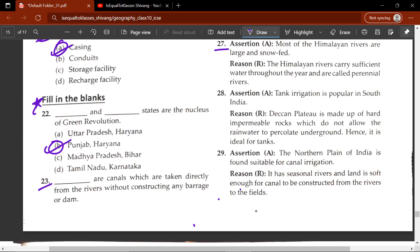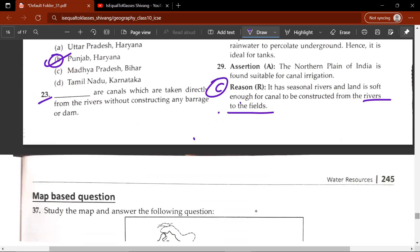The twenty-seventh question — Assertion A: most of the Himalayan rivers are large and snow-fed. Reason R: Himalayan rivers carry sufficient water. The correct answer is A — both R and A are true and R is the correct explanation for A. The twenty-eighth question has an Assertion A and Reason R — read it carefully — the correct answer is A. The twenty-ninth question: northern plains of India are found suitable for canal irrigation. It has seasonal rivers and land is soft enough for canals to be constructed from rivers to the fields — the answer is C, A is true but R is false.